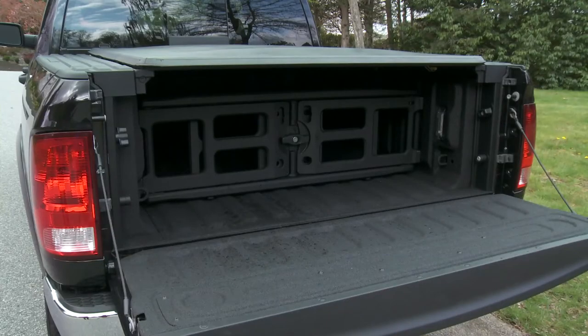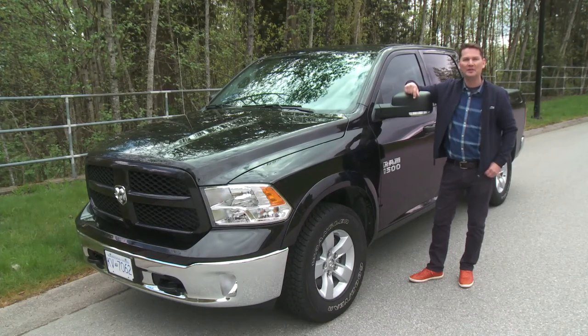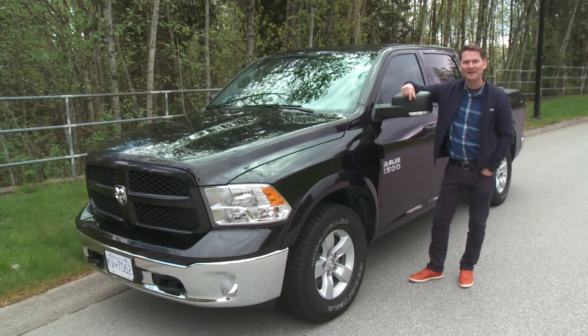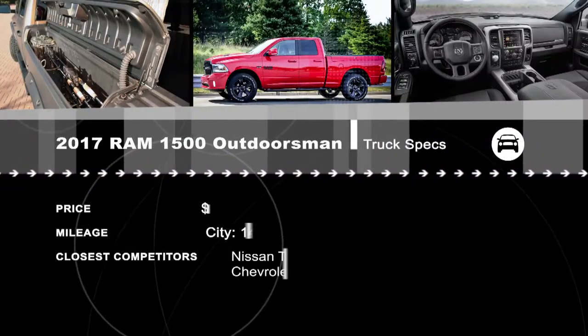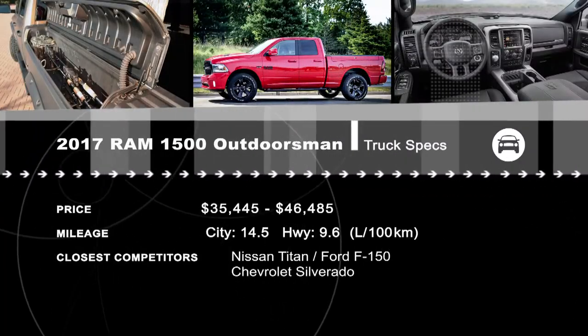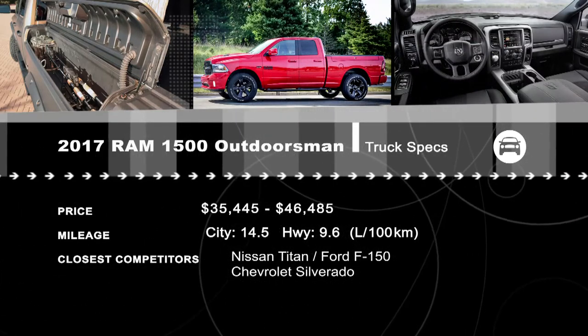Ram claims this is the longest lasting light-duty pickup truck on the market today, and I'd like to have one of these for many years to find out for myself. Extended reviews of many of our segments are available online at drivingtelevision.com.